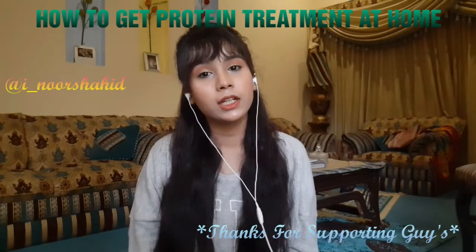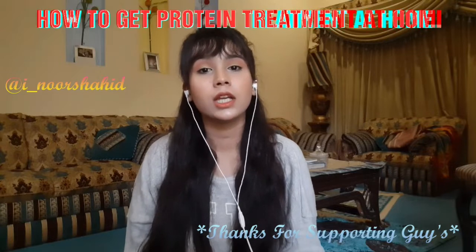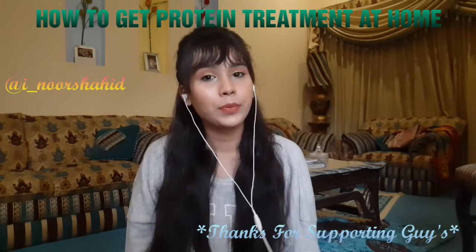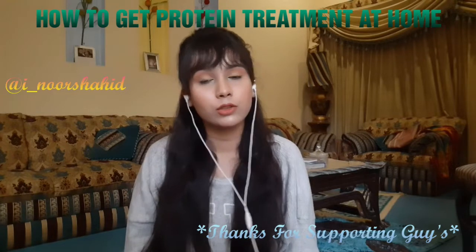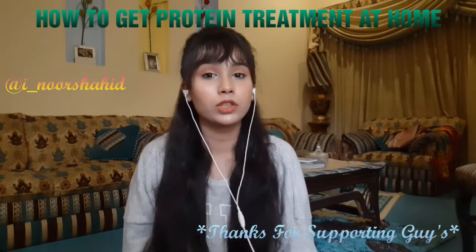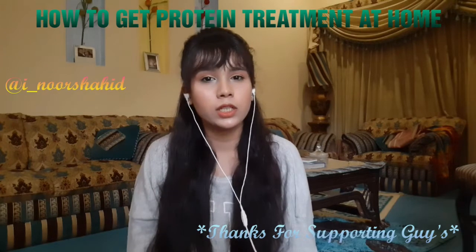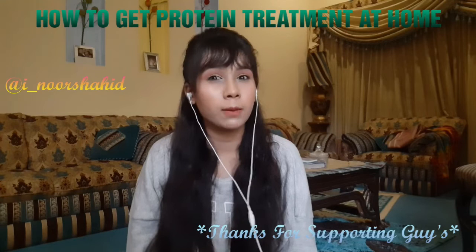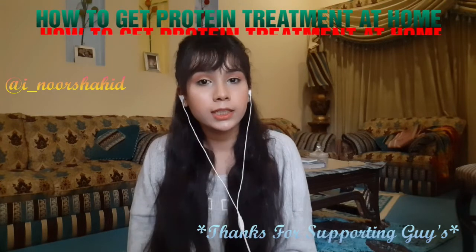Assalamualaikum friends, welcome back to my channel. Today I am going to discuss how to get protein treatment at home, its benefits, and why it is necessary for your hair. I will answer some questions which I think everyone should know if they are applying something to their hair. So let's start with some questions.